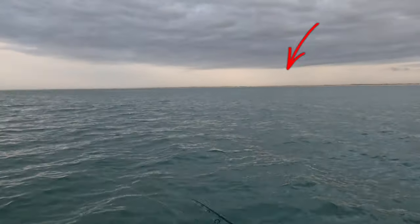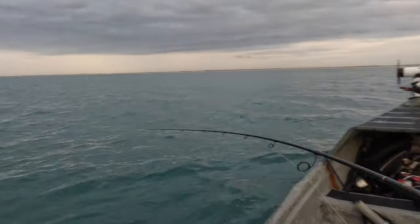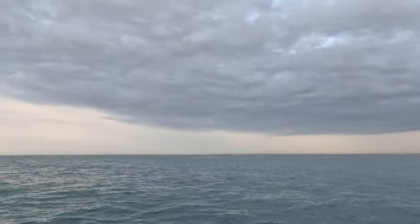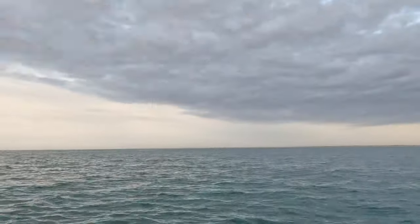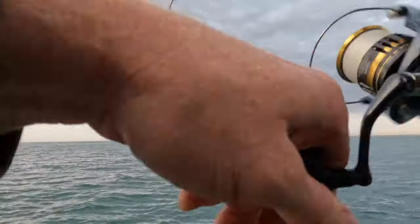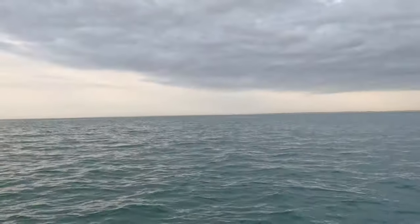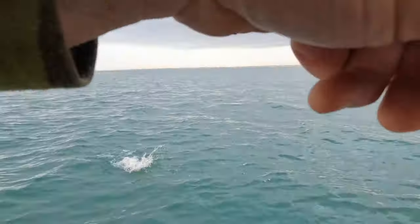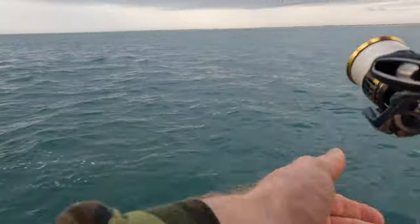I wish you guys could see this off in the distance — about 50 yards up, bait is just getting destroyed on the surface. There we go, we're on. Oh yeah, this is a good fish. It's not as big... we lost him. That one was like a two pounder.